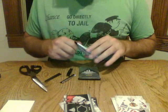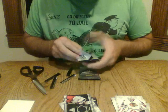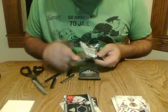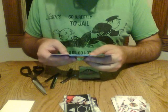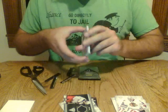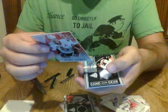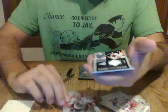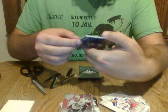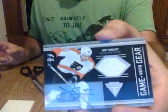The card feels extra glossy. We have base, base, and we have a Jason Spezza red numbered out of 99 — that will go to the Ottawa Senators. Congratulations. And we have a game-worn gear auto numbered out of 50 for the Flyers — Jody Shelley.